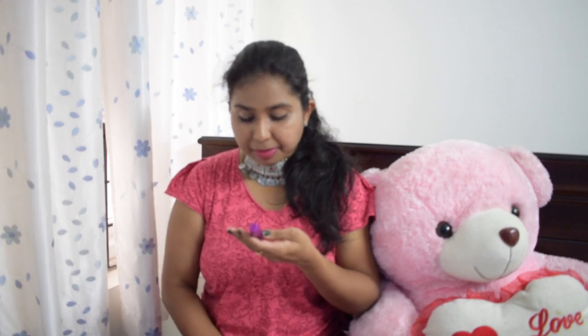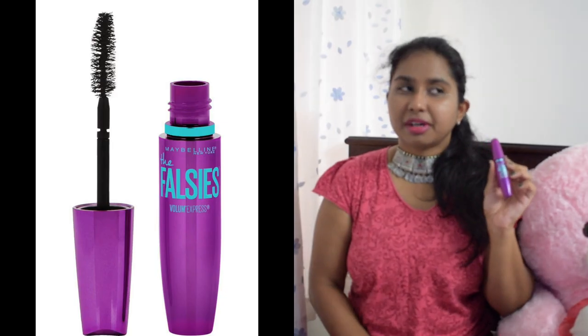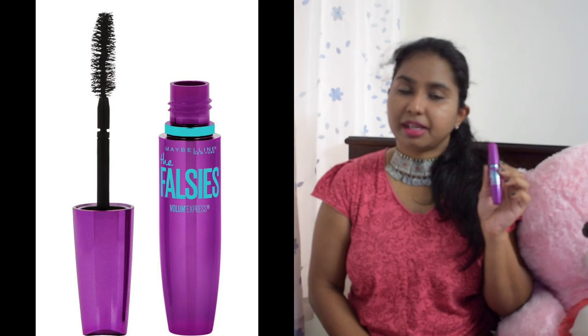The next product is the Maybelline New York Falsies Volume Express Waterproof Mascara. I bought it for a specific event wanting a waterproof option, but using waterproof mascara daily is difficult because it's hard to remove. It does the job, but other Maybelline mascaras — like Lash Sensation — work much better for me. So I won't be repurchasing this one, even though I generally love Maybelline mascaras.